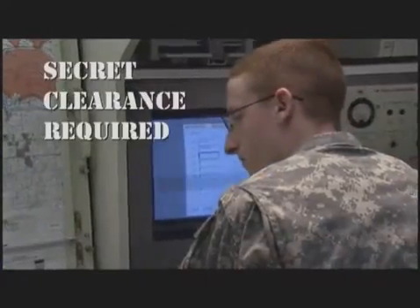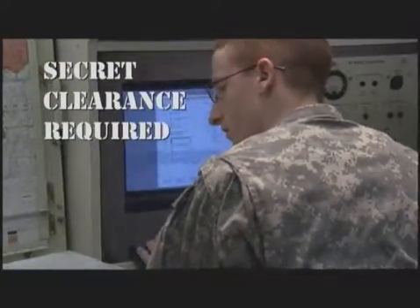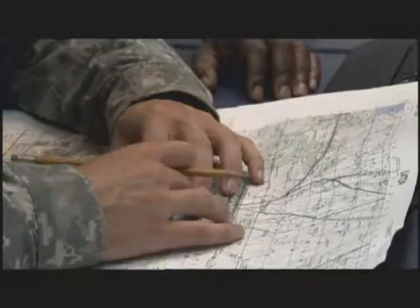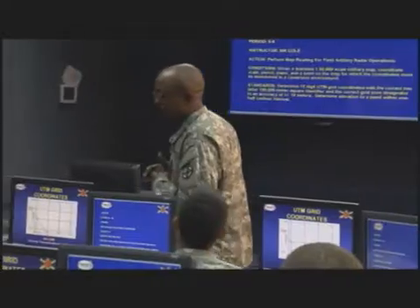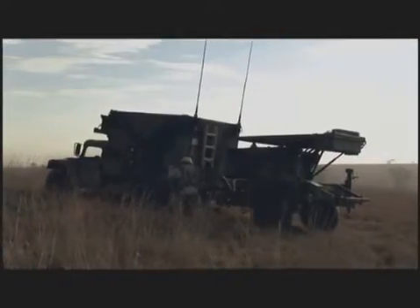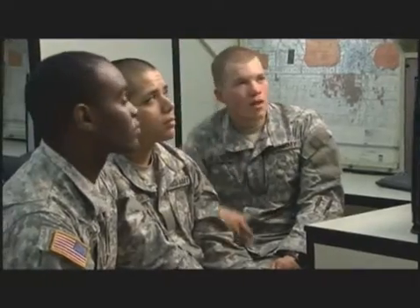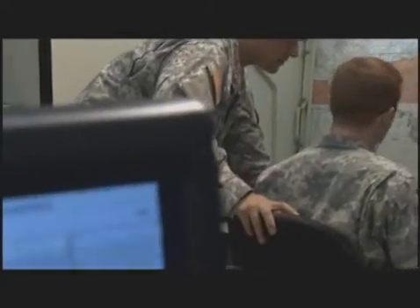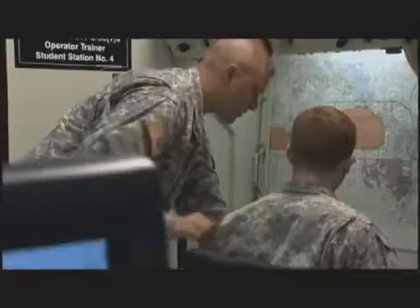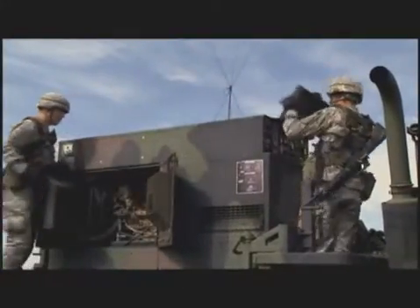Because artillery operations are sensitive, you must qualify for a secret clearance in this MOS. Then the Army will train you at Fort Sill, Oklahoma in important artillery skills like map reading, positioning the radar, erecting it, and interpreting its data to guide artillery fire. The Army will also train you to use the radar unit's support equipment, from its secure radios to the operation and maintenance of its generator set.